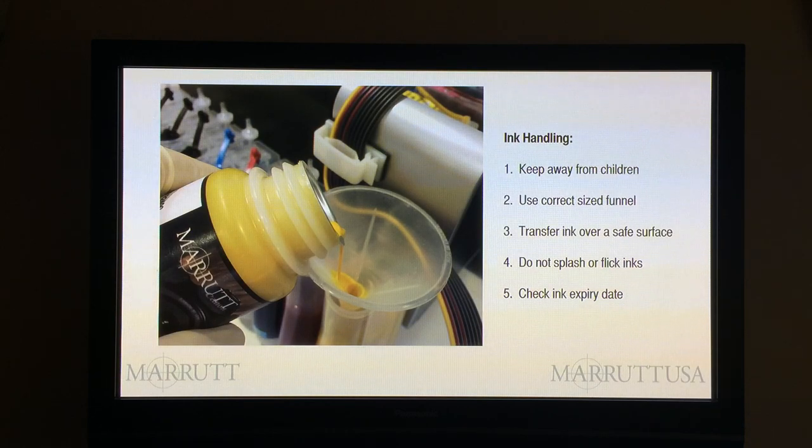Number four: be aware of the danger of splashing or flicking ink onto your clothing. Whenever I work in our ink filling rooms, I always wear a disposable plastic apron and latex gloves. Number five: check your ink expiry and manufacturing dates. If you don't understand the markings on your inks, ask your supplier for clarification. A common industry shelf life for pigment inks is two years, with a proviso that you should use the inks within six months of opening.